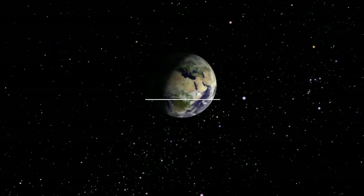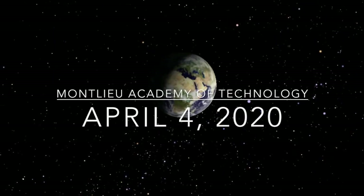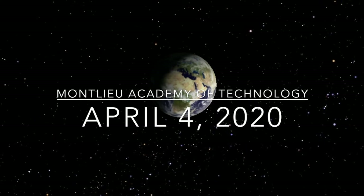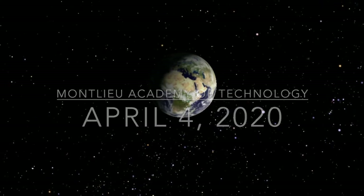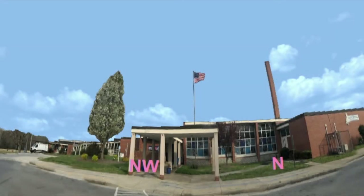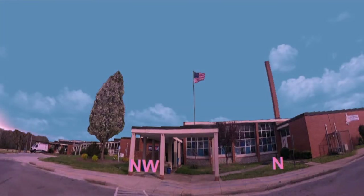Hey everyone and welcome to the Cosmic Classroom. Today's show was made especially for students and teachers at Montlou Academy of Technology, just down the road from us here at High Point University. Before the stay-at-home order went into effect, we were able to travel to your school, take a panoramic image, and put it into our special astronomy software, Starry Night.